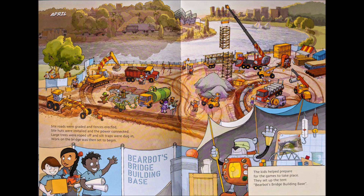April. Site roads were graded and fences erected. Site huts were installed and the power connected. Large trees were roped off and silt traps were dug in. Work on the bridge was then set to begin. The kids helped prepare for the games to take place. They set up the tent — Bearbot's Bridge Building Base.